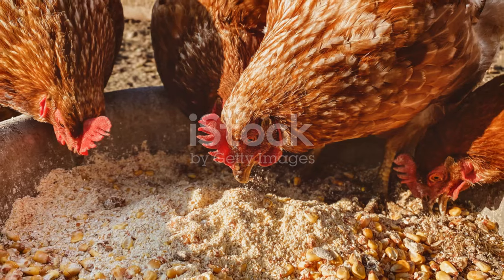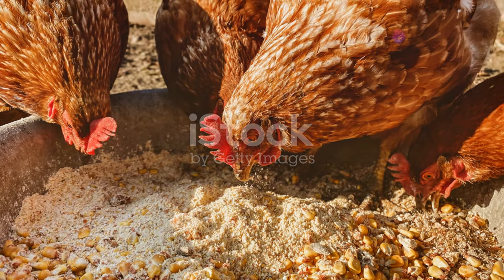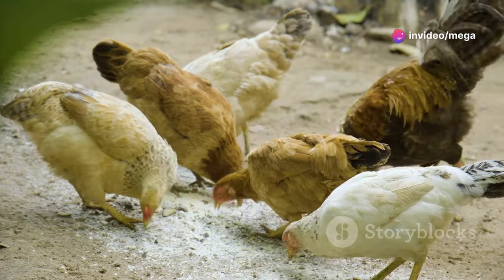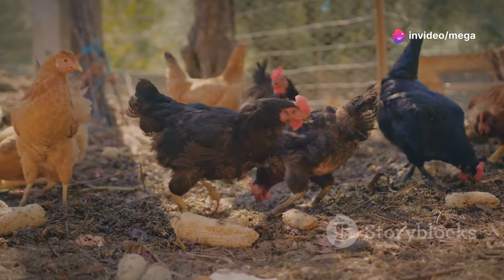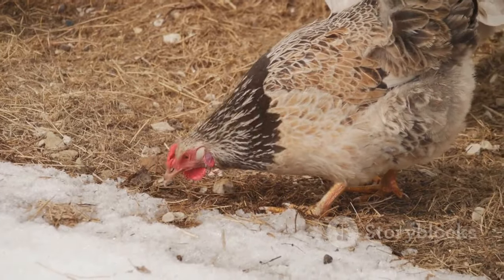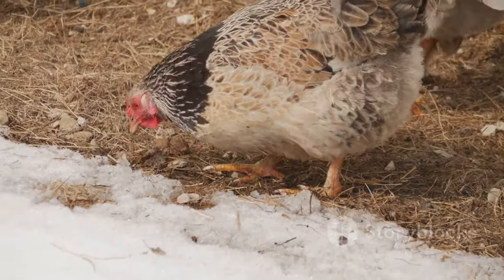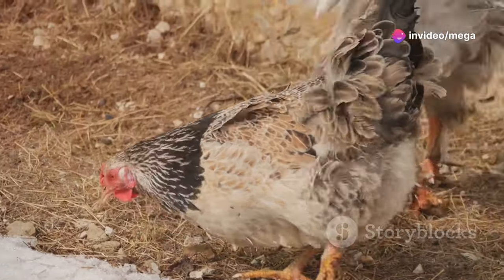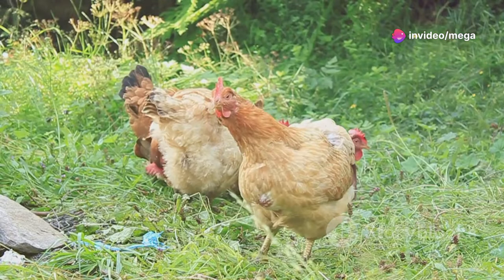Chickens are omnivores — they need a balanced diet of protein, carbohydrates, vitamins, and minerals. Commercial chicken feed provides a good nutritional base. Supplement their diet with kitchen scraps, offer crushed eggshells for calcium, and provide grit like small stones to help them grind food in their gizzards.